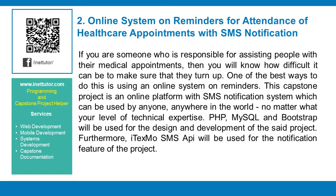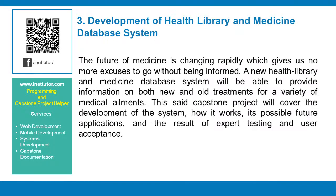iTechSmo SMS API will be used for the notification feature of the project. Development of health library and medicine database system. The future of medicine is changing rapidly, giving us no more excuses to go without being informed. A new health library and medicine database system will provide information on both new and old treatments for a variety of medical ailments. This capstone project will cover the development of the system, how it works, its possible future applications, and the results of expert testing and user acceptance.